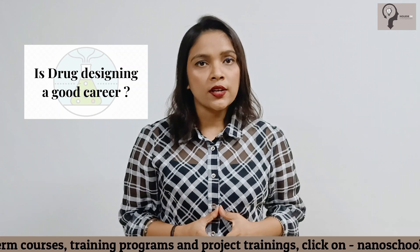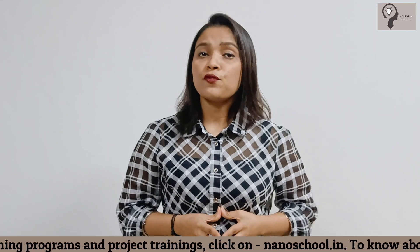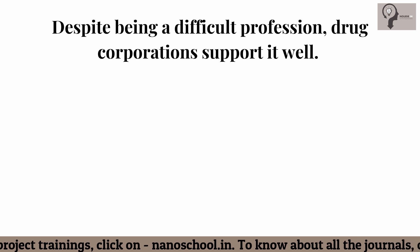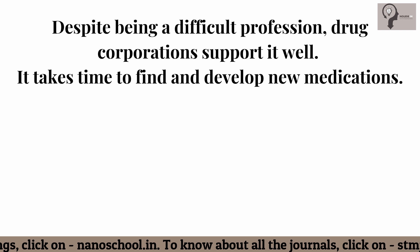Is drug designing a good career? Millions of individuals would benefit from a career in drug discovery. If you find this interesting, this might be your calling. Despite being a difficult profession, drug corporations support it well. It takes time to find and develop new medications.